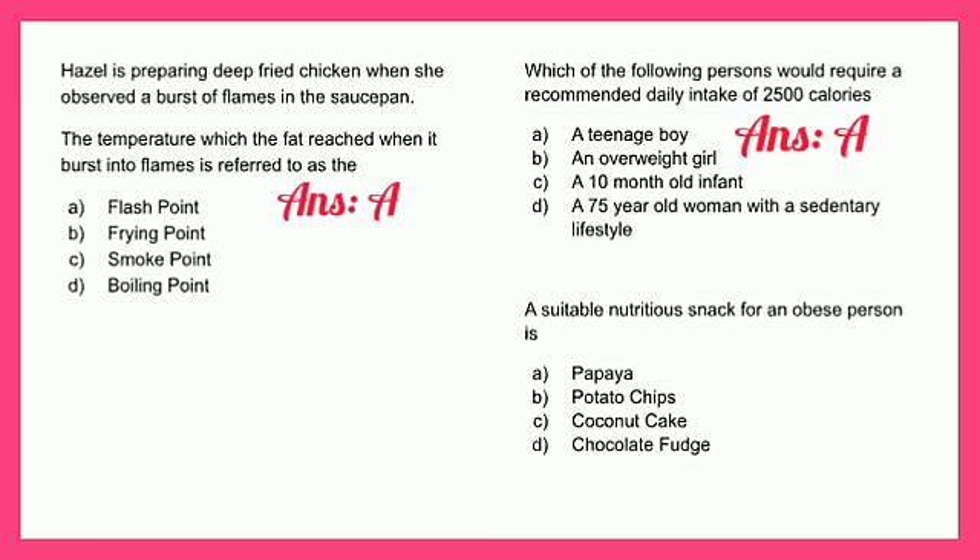A suitable snack for an obese person is: A - papaya, B - potato chips, C - coconut cake, or D - chocolate fudge. To answer this question, you select the healthiest option, so the answer is A - papaya.